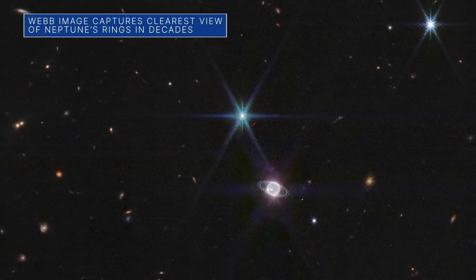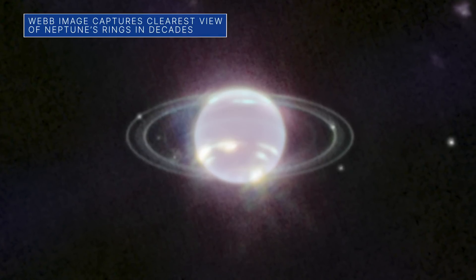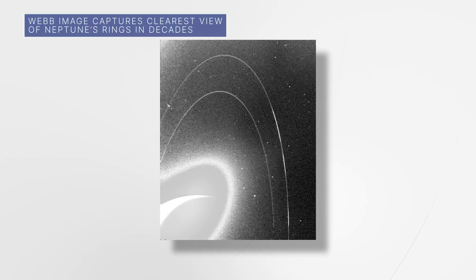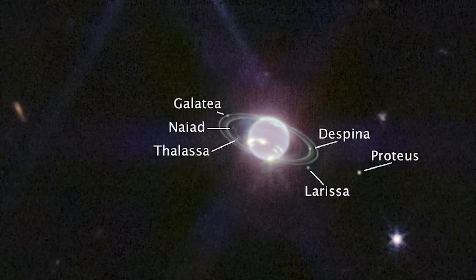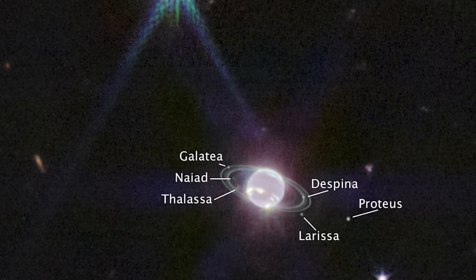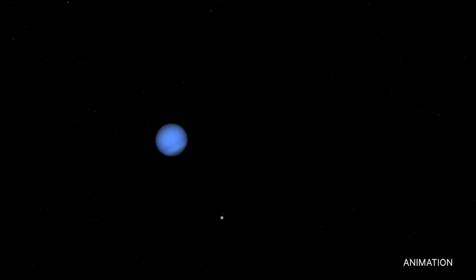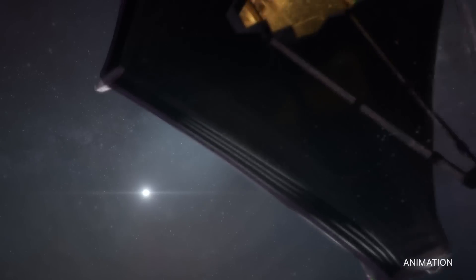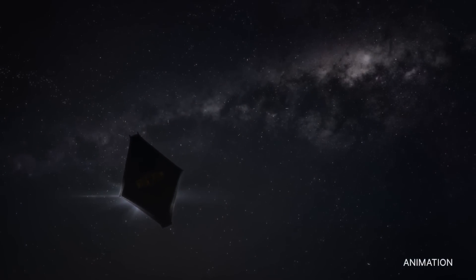Our Webb Space Telescope's first image of Neptune includes the clearest view of Neptune's rings since Voyager 2 captured them during its 1989 flyby of the distant planet. Webb also captured seven of Neptune's 14 known moons, including Triton, which orbits Neptune in an unusual retrograde, or backward, direction. Additional studies by Webb of both Triton and Neptune are planned in the coming year.